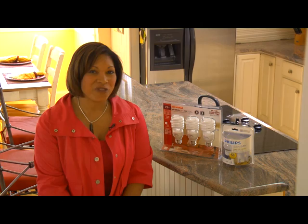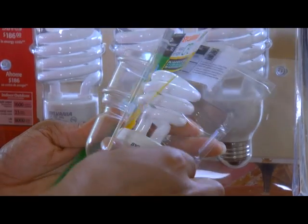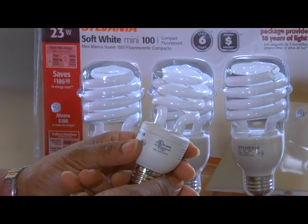Hi, I'm Monique O'Grady with a smart homeowner energy efficiency tip from the Alliance to Save Energy and Energy Now. Many consumers already use compact fluorescent light bulbs or CFLs. They use only a quarter of the energy of a traditional incandescent bulb and can last ten times as long.